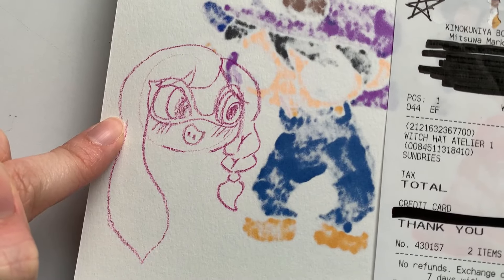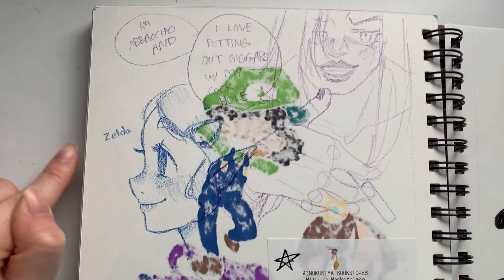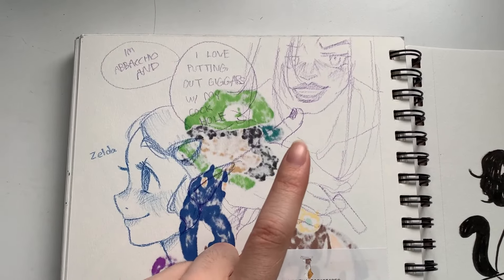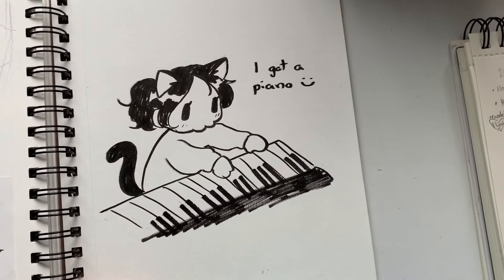I've really gotten into Splatoon. Oh my god, I'm like addicted. I really like this Zelda drawing — that one looks nice. It makes me feel like I should draw in colored pencil more. There's a Bakugo. I haven't drawn him since 2020. On the other half is a drawing of myself playing piano, because I got one recently.